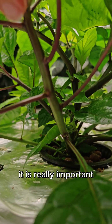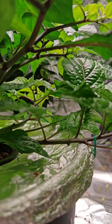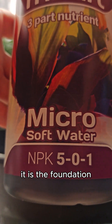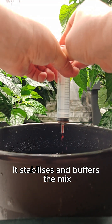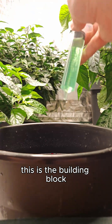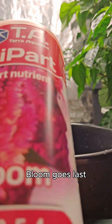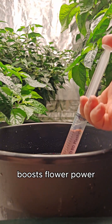It is really important that we mix the nutrients in a specific order. Micro first — it is the foundation; it stabilizes and buffers the mix. Grow next, to add nitrogen — this is the building block for green growth. Bloom goes last; boosts flower power.